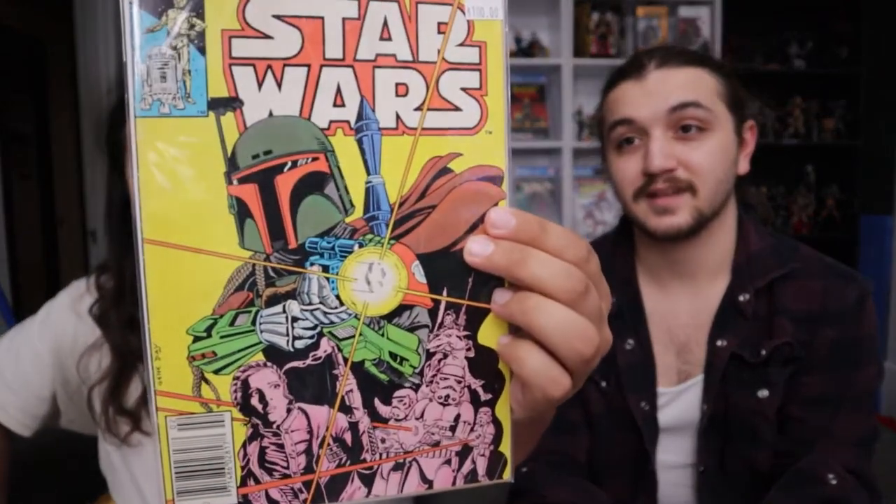I've wanted this book since before we collected comics — I've always thought it's such a beautiful, iconic cover. We got a really good condition copy too... actually no, this book is rough. It just presents really well. Without further ado — Star Wars 68, baby!